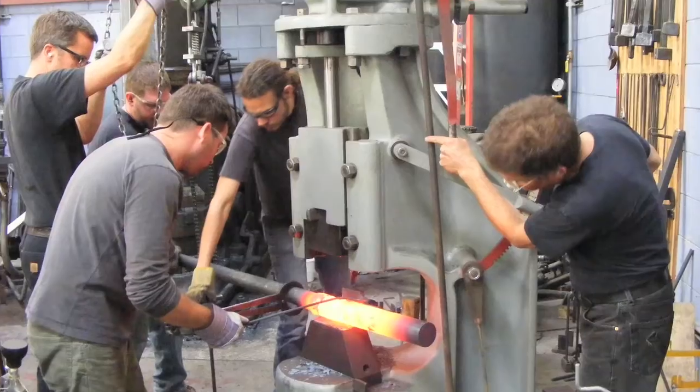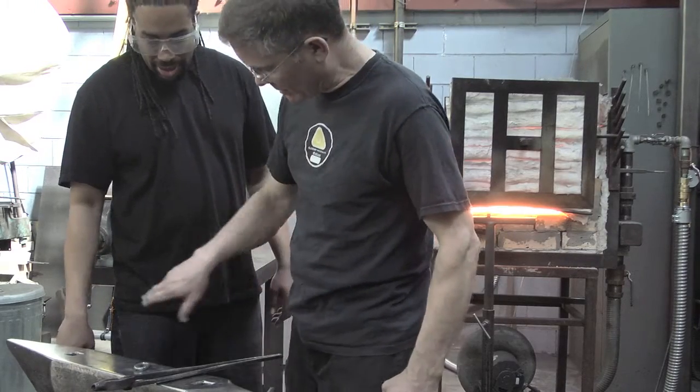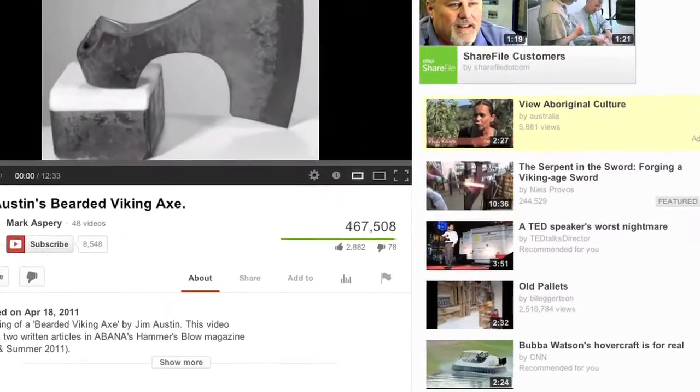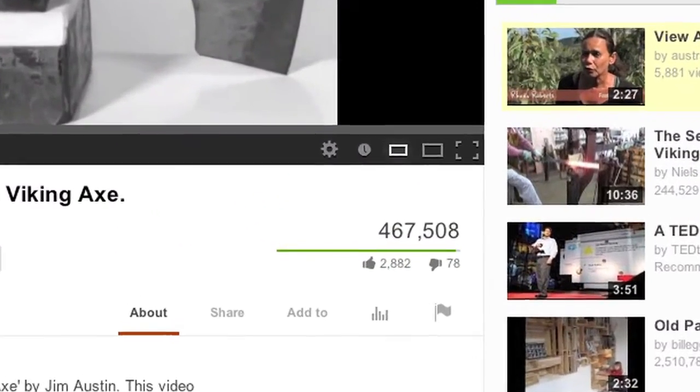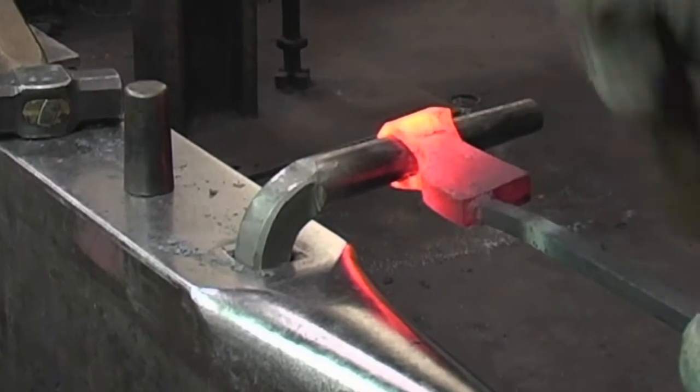Wednesday nights are for weapons and welding. The shop is open to those who want to matriculate in metal manipulation. His YouTube video has almost half a million views — more than enough to keep him from axing his axe making.